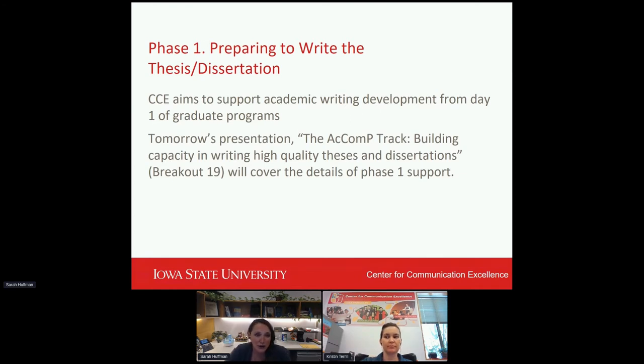To give you a bit of background, the Center for Communication Excellence really targets the academic communication development of both graduate students and postdocs at Iowa State University. The CCE wants to support both academic writing and speaking — today we're going to be focusing more on academic writing — and that development from day one of the master's or PhD student's arrival at the university. We'll talk more about the preparation stage in tomorrow's session.